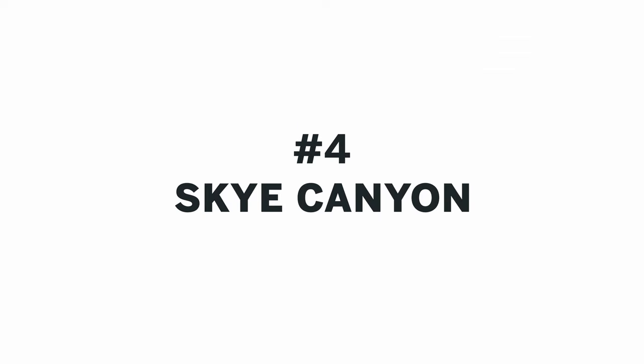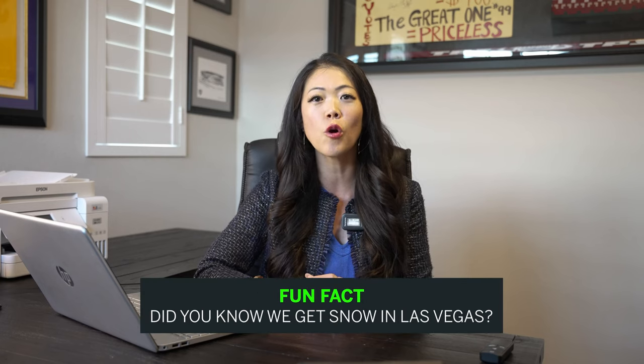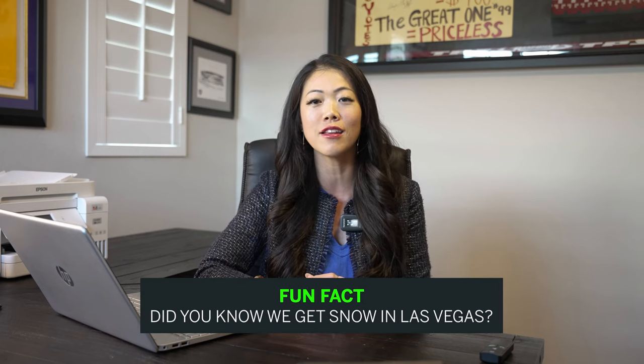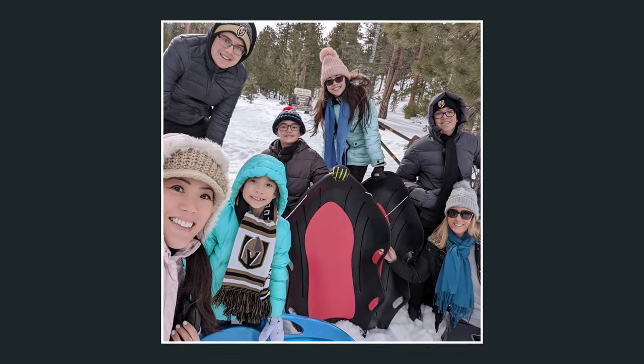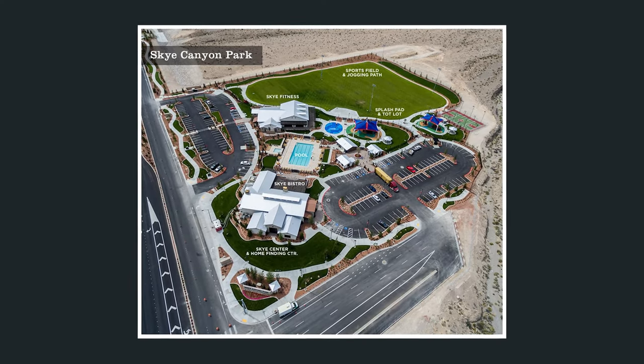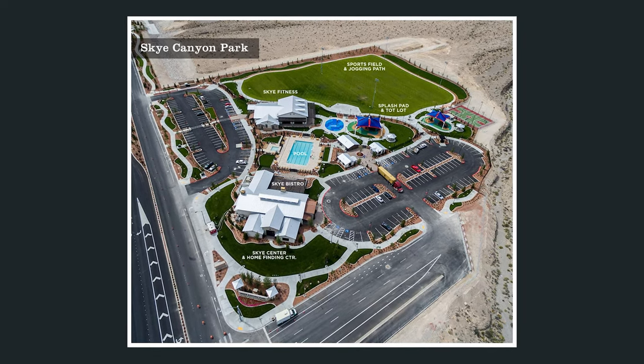Number 4: Sky Canyon. Sky Canyon is a master plan community located on the northwest side of town, north of Summerlin. This newer community is located just 20 minutes east of Mount Charleston — where you can actually go snowboarding, skiing, tubing, and building snowmen. Mount Charleston is an amazing outdoor activity and hiking location. From Sky Canyon it's only 20 minutes away, so if you like outdoor activities and winter sports, this might be the community for you. They have a community center, fitness center, and a community pool.